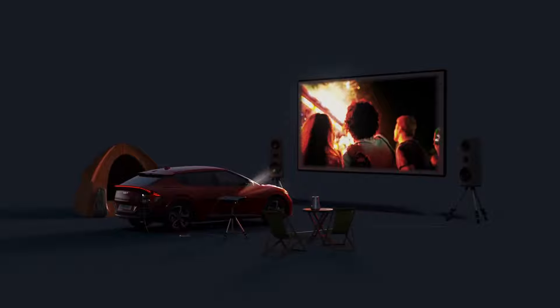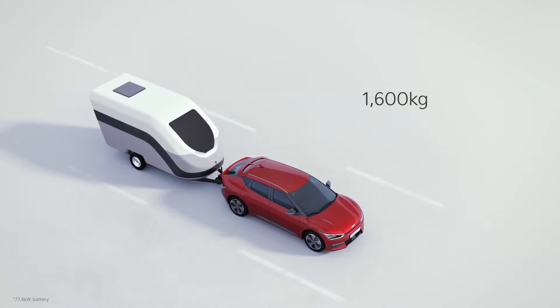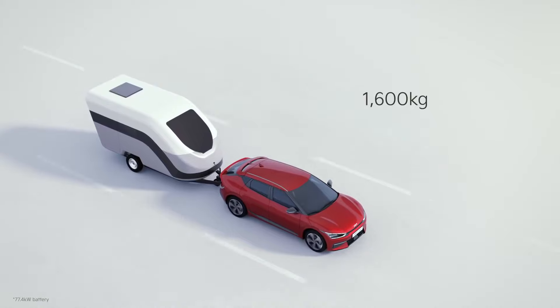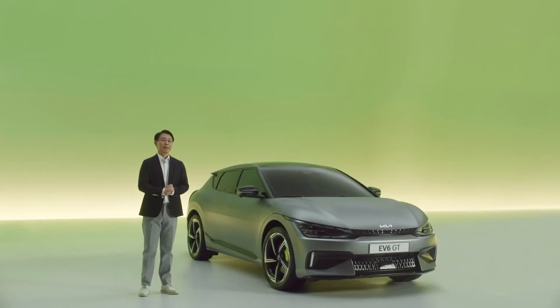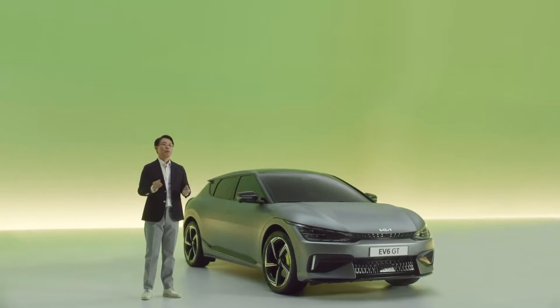Together with an impressive towing capacity of 1,600 kilograms, you can bring everything you need on an outdoor adventure with your friends and family — and do it all with zero emissions.